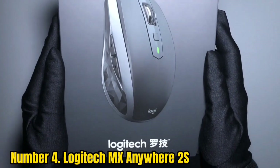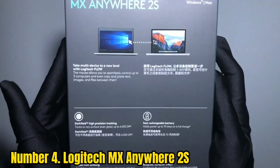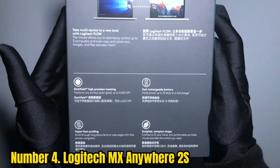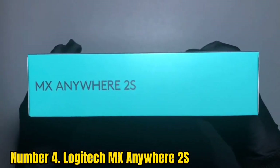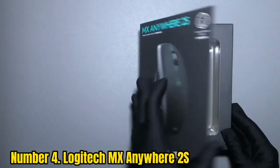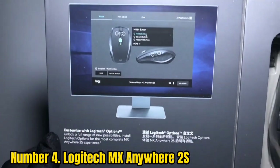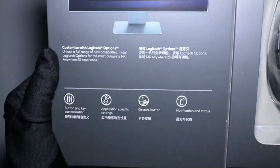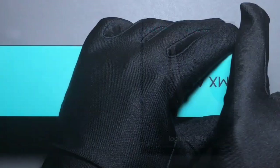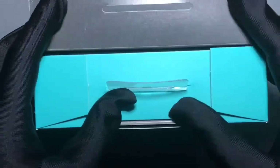Number 4: Logitech MX Anywhere 2S. Logitech manages to cram great speed and functionality into this compact wireless mouse, making it a comfortable fit for your hand. It includes two well-positioned left buttons for your thumb and a clickable button behind the scroll wheel, bringing the total usable buttons to seven. That scroll wheel is both durable and fast, and you can click it to enter a click-to-click mode for more precise work. The 4000 DPI sensor allows the mouse to run across most surfaces.